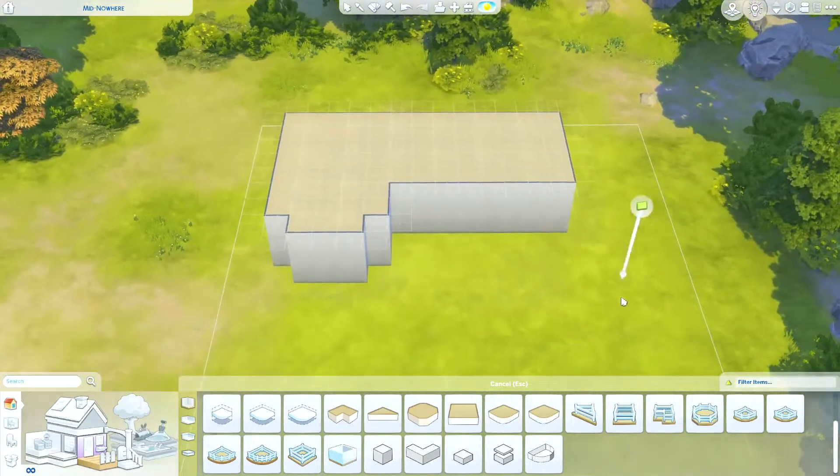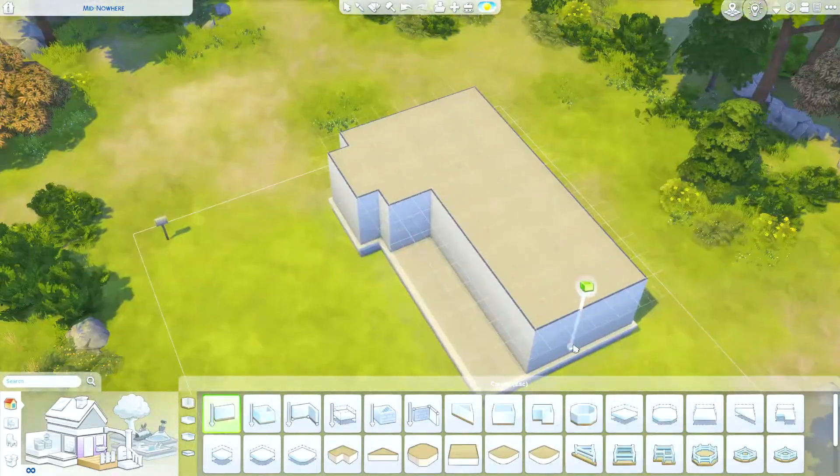Hey everybody, it's Andrea. Welcome to my channel and welcome to another Sims 4 speed build.